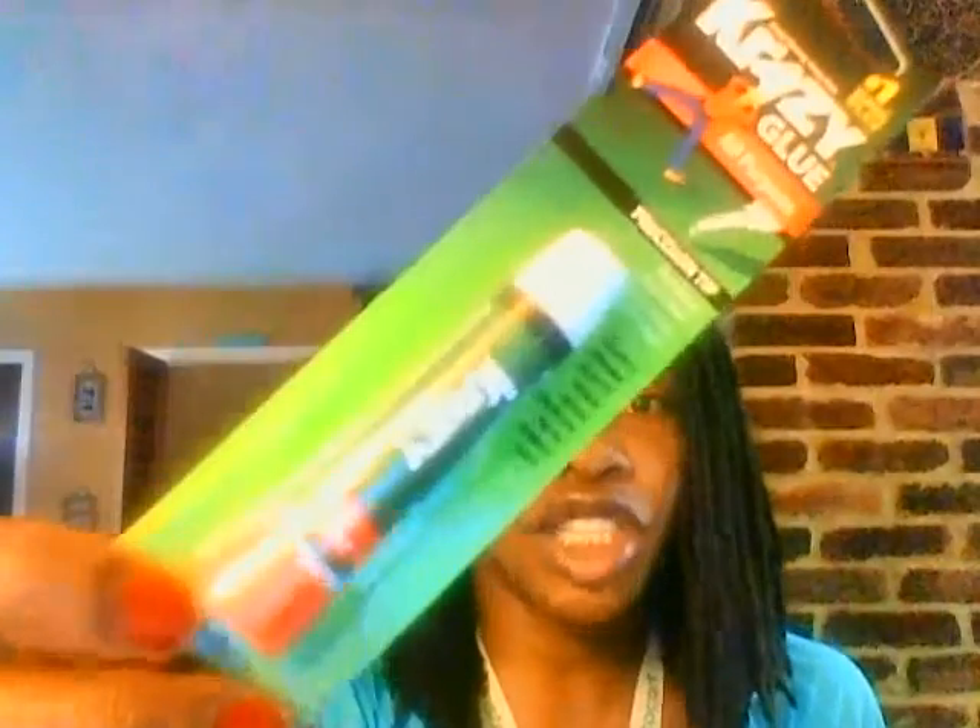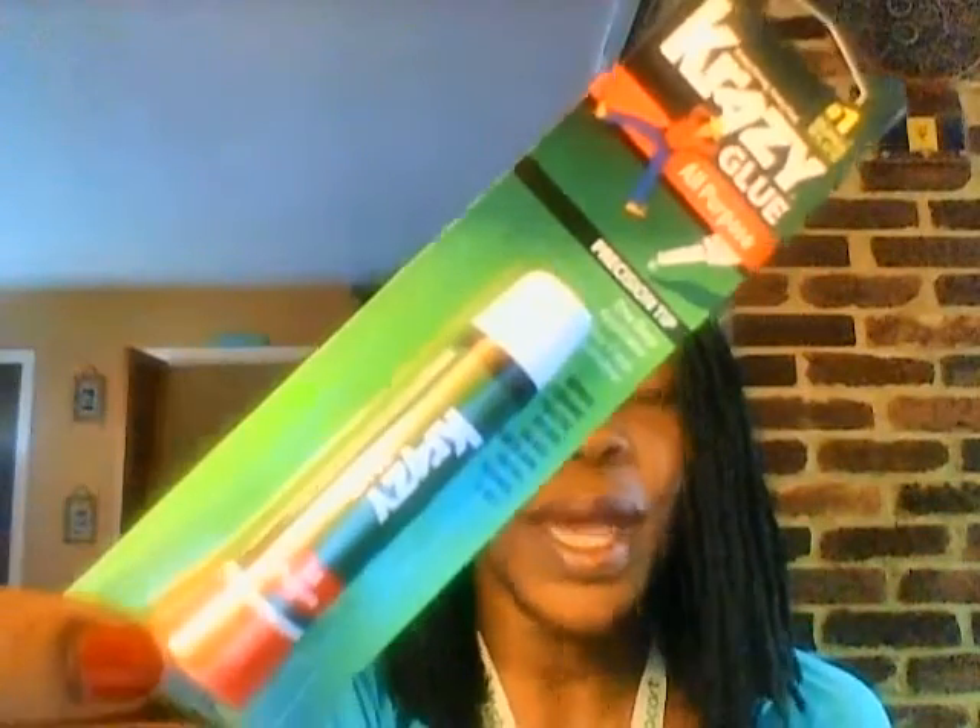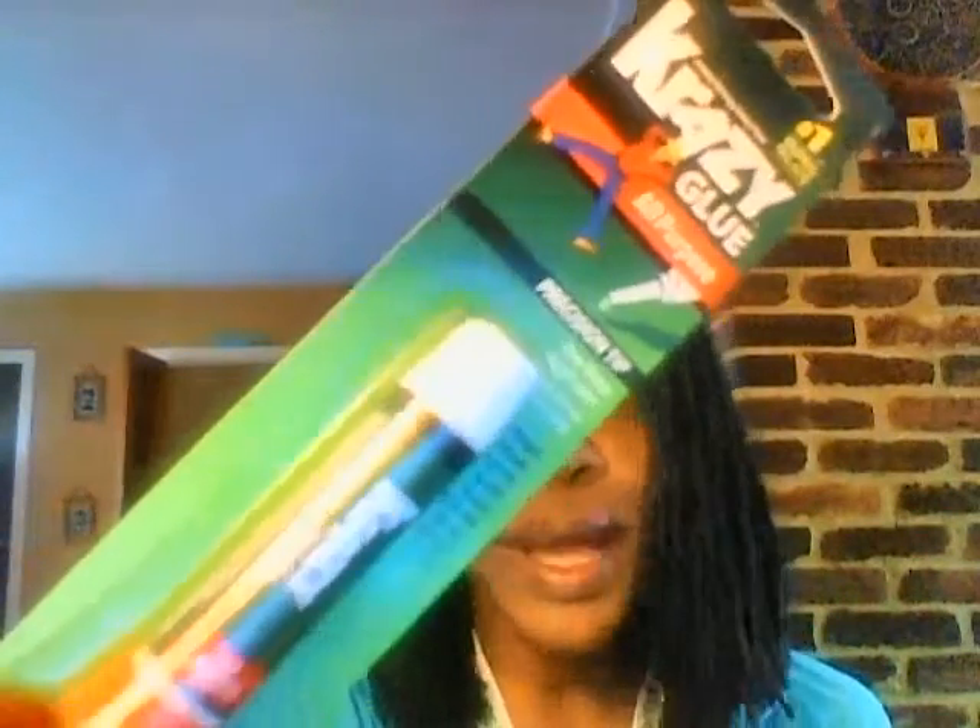I've heard some other YouTubers — like Mama Roxy — say she tried crazy glue to keep her nails on, so I picked up some crazy glue because I really want these nails to stay on this time.